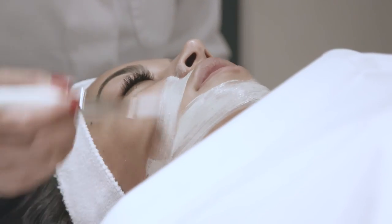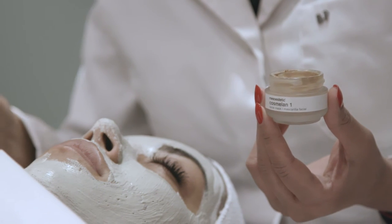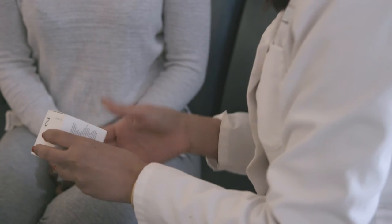Your practitioner will apply the Cosmolan formula to your face and neck. This is to be left on the skin for 8 to 12 hours after application. You will be given a home care regime and full instructions on how to apply.